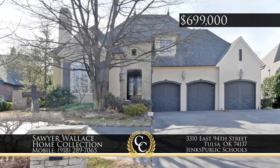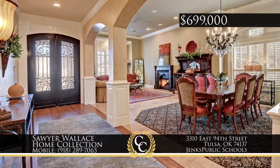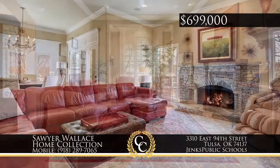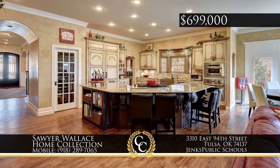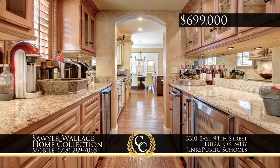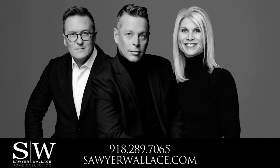In Jenks Schools' secluded Tanglewood Estates, this exquisite home offers custom country French touches and an open and spacious floor plan with honed wood and limestone flooring. The gourmet kitchen boasts Viking and Sub-Zero appliances and a huge butler's pantry. The first floor includes the comfortable en suite master, guest room, and study. Top it off with outdoor resort-like living and dining spaces with a stunning pool and Baja swim jet. Call the Sawyer Wallace Home Collection, 918-289-7065.